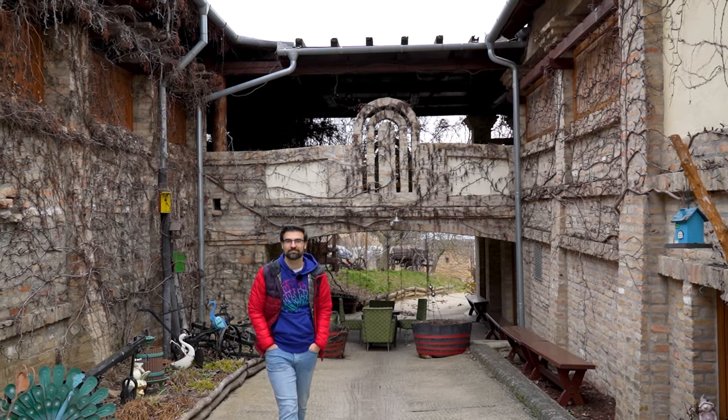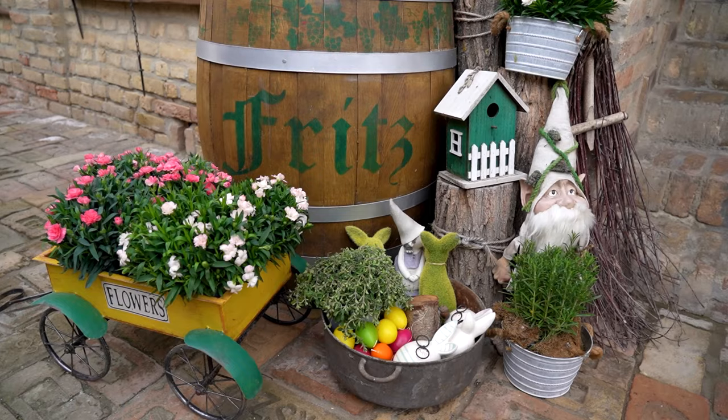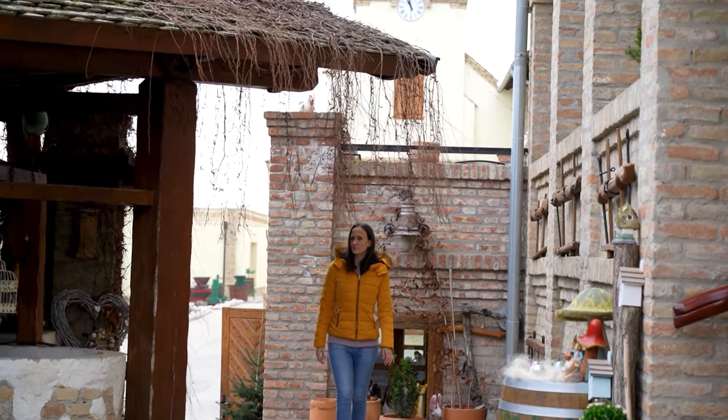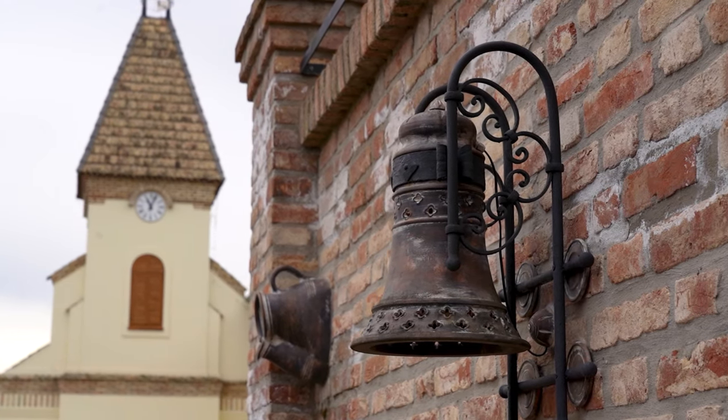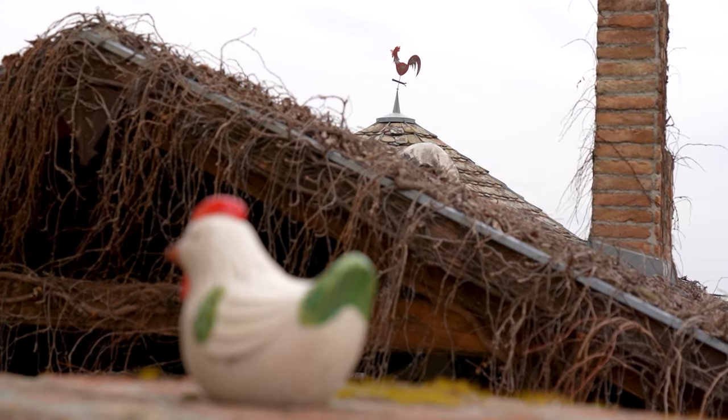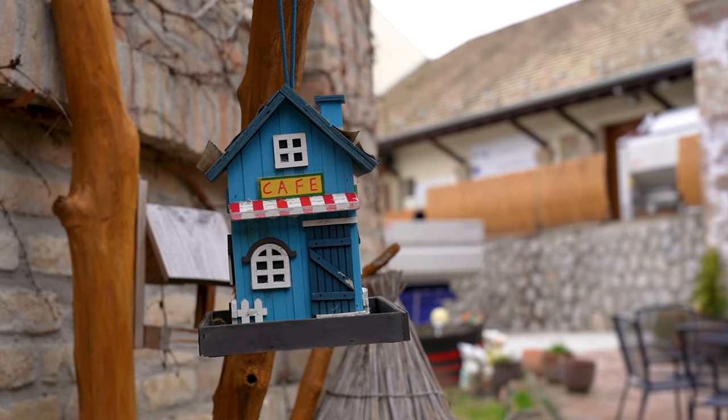As our first activity we wanted to explore the estate a bit, which quickly became a full-on adventure. Not only is the place big, but there are many small items and details everywhere you go, and discovering each and every one of them is a fun experience on its own.